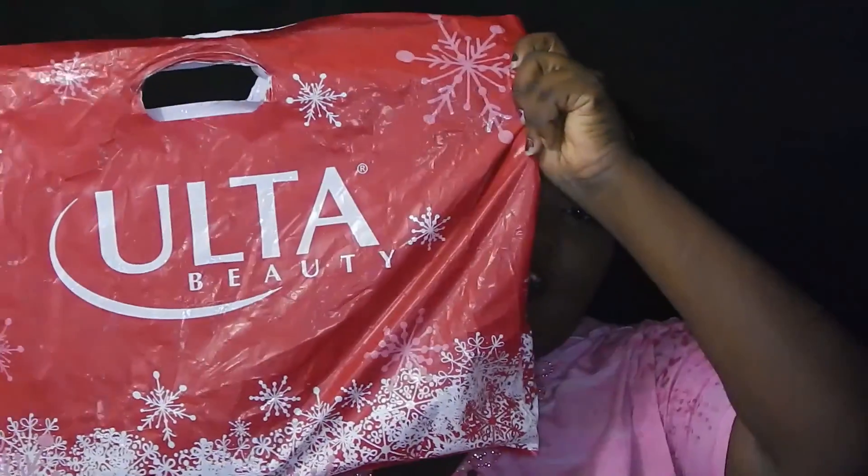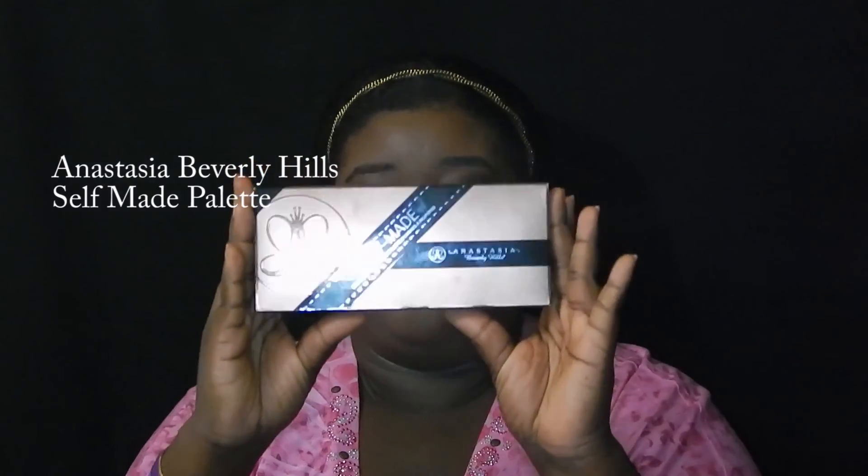Anyway, today I am doing an Ulta haul. I got so much stuff from Ulta recently — it's like a giant bag. But without further ado, I'm going to show you what I got. First thing I'm going to start with is this Anastasia Beverly Hills self-made palette.